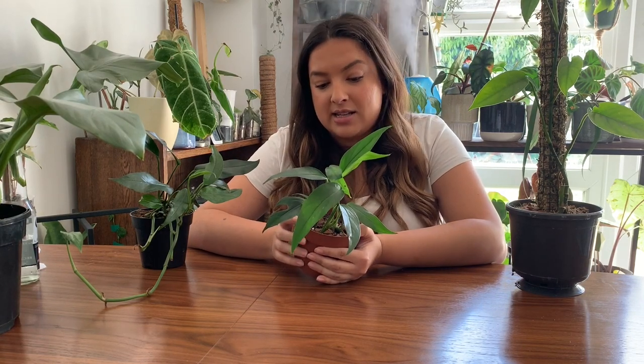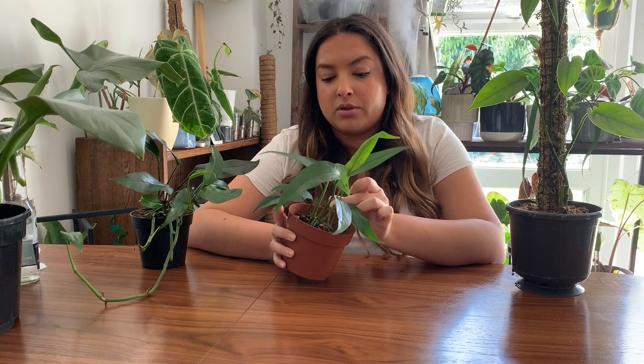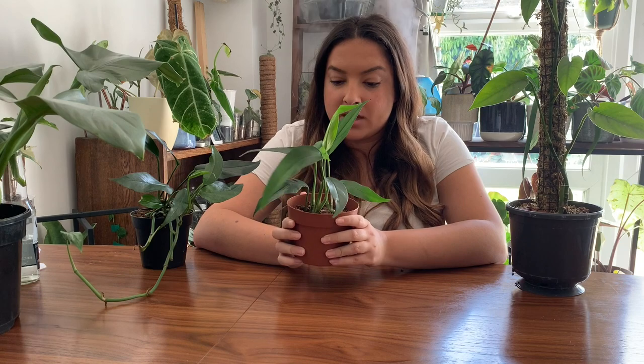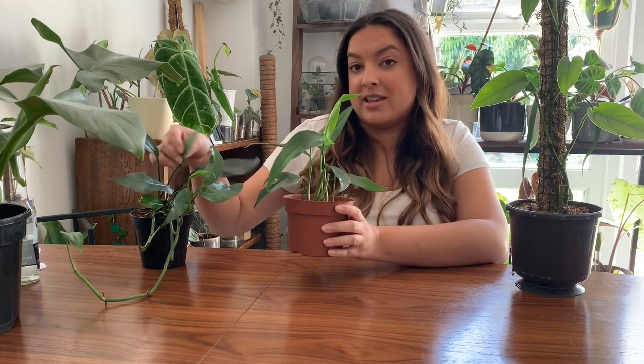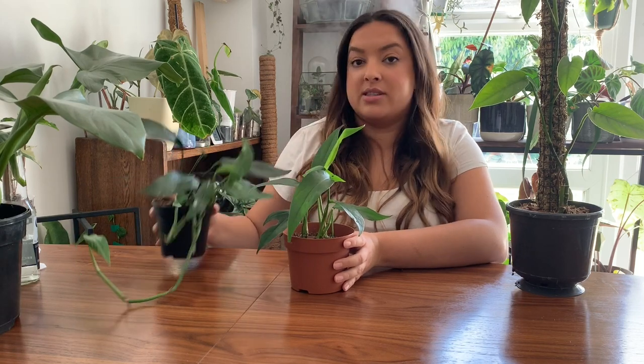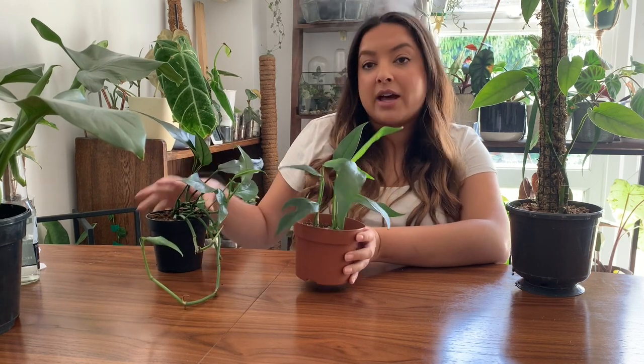This one is also an Epipremnum Pinnatum - I got it as cuttings and it was sold to me as Cebu Blue, but I didn't expect it to be Cebu Blue because it was so cheap. I think that's probably a good indicator of whether it actually is a Cebu Blue or not. I got these as cuttings through Facebook - I think I got three stems and they were four pounds each. This one's growing significantly faster than the other because it's in my own potting medium, whereas the other is still in the medium it came in. I might pot these two together to have a fuller plant.